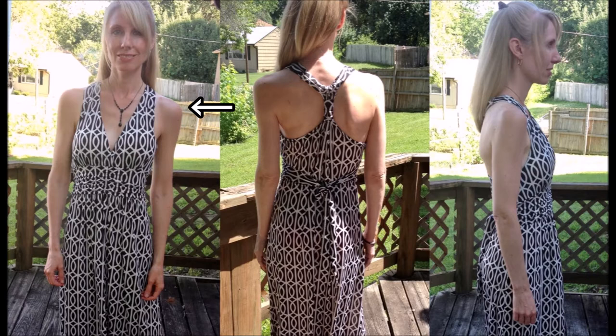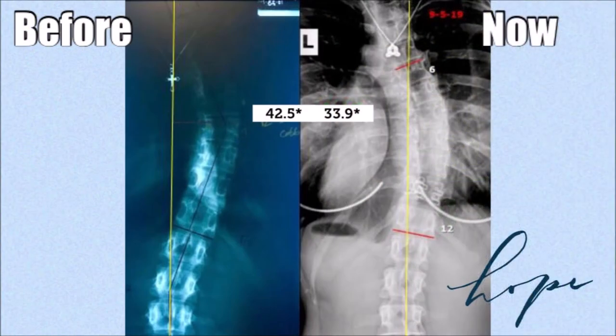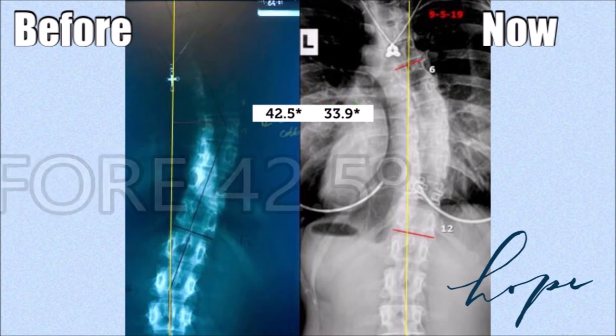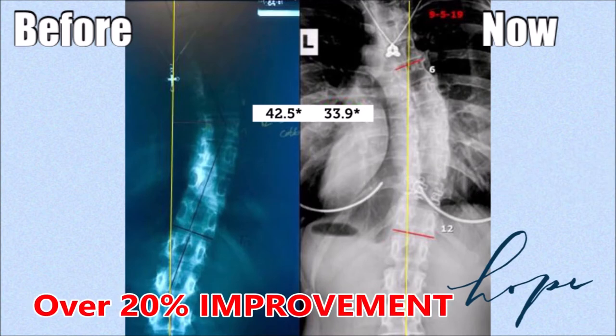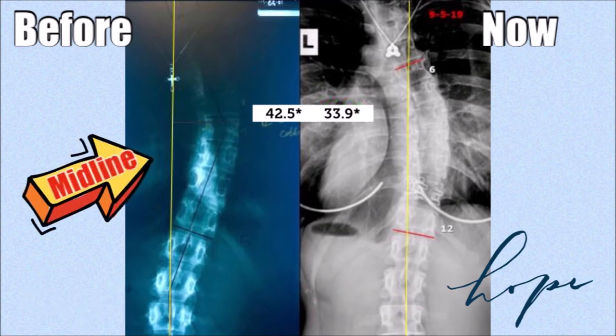So just an example of what my posture was like at the beginning of treatment. Now let's take a look at a comparison of where my spine was before and where it is now. It was 42.5 degrees and now it is 33.9 degrees, which is over a 20% improvement. The yellow line represents the midline of my back. I'm so excited to see where that line is before treatment — and now look where it is. My spine has moved so much more toward the midline.